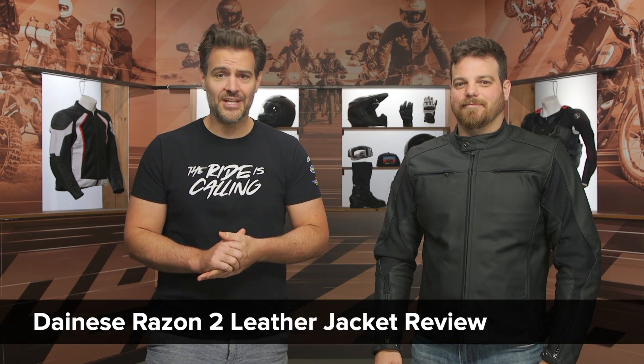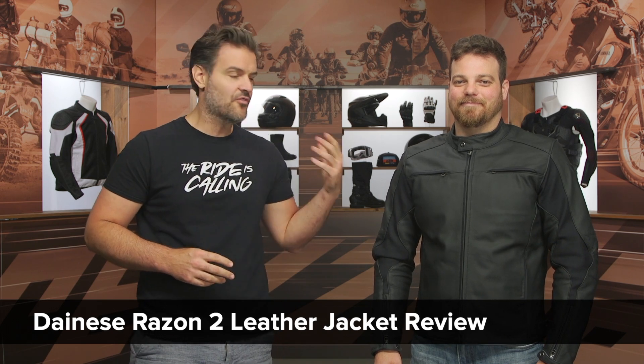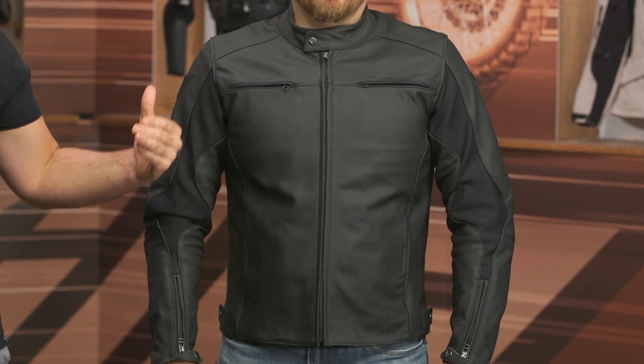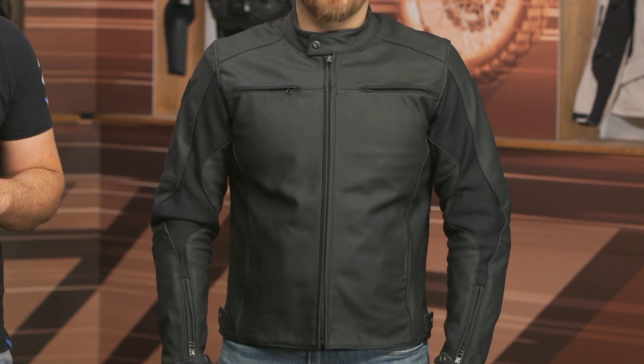In this video, we are going to take a look at the Dainese Raison 2 leather jacket. This is a newer version of the Raison — really, we're going to see a very light style change. This is a perennial favorite within Dainese's line because it really is just a classic black leather motorcycle jacket aimed at a V-twin and cafe-inspired audience. It's coming in around the $530 price point.